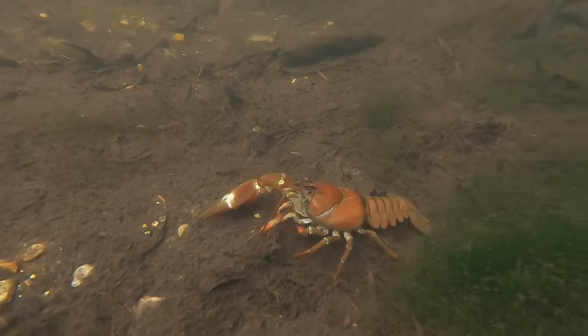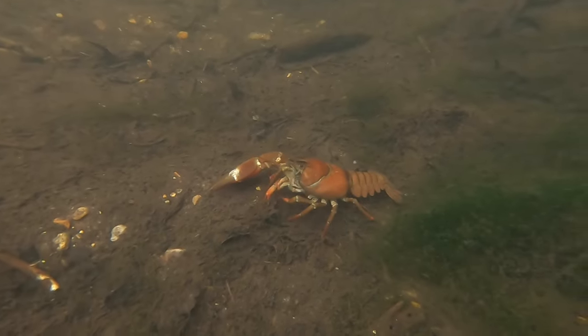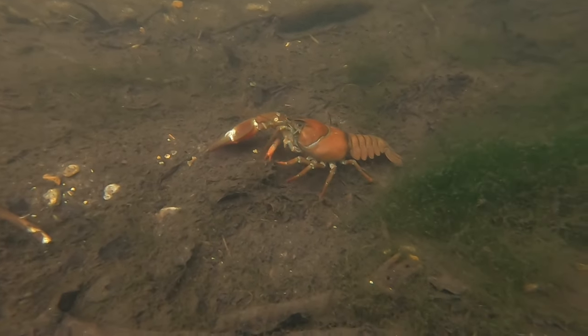Crayfish moult their exoskeletons as they grow, and when this happens, they are able to completely regrow limbs that they may lose whilst fighting or to predators.